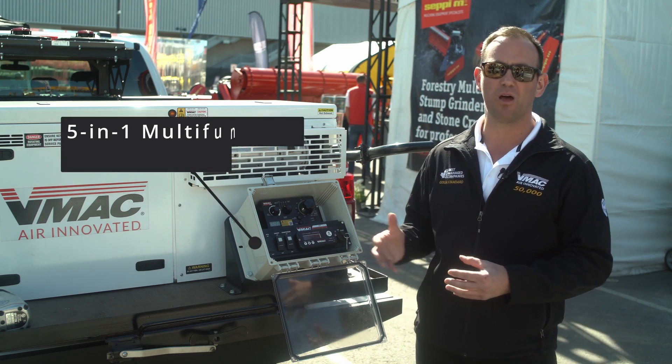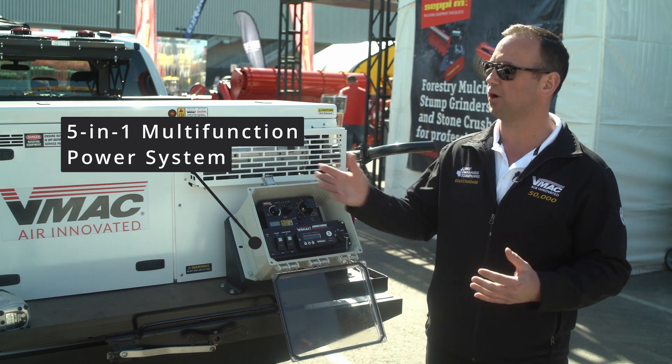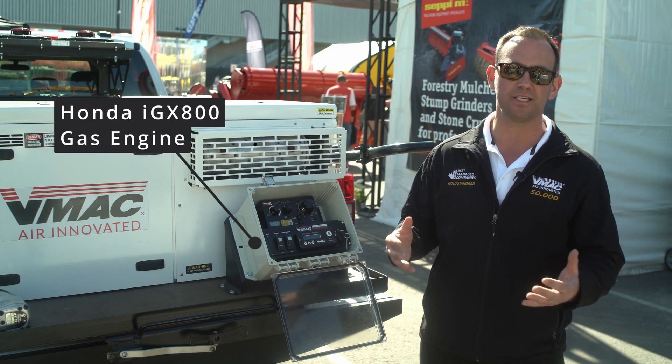This is VMAC's five-in-one multi-function system. We've been making multi-function systems for many years with the diesel engine.